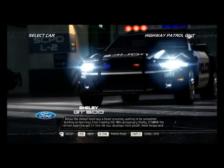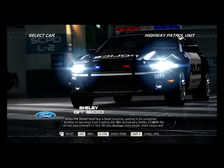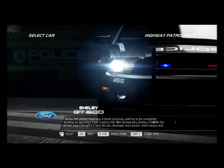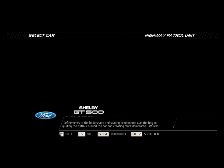Below the domed hood lays a beast growling, waiting to be unleashed. Building on learnings from creating the 40th anniversary Shelby GT500KR, the refined, supercharged 5.4-liter V8 now develops more power, more torque, and is more fuel efficient.